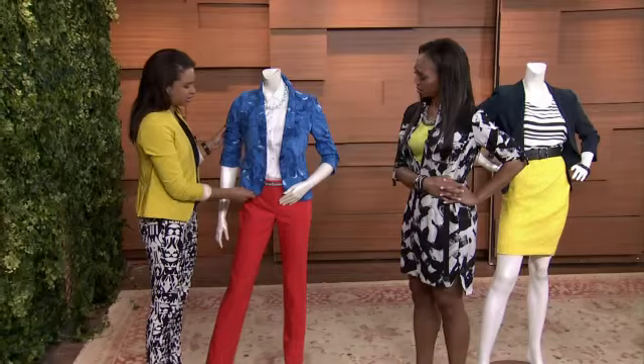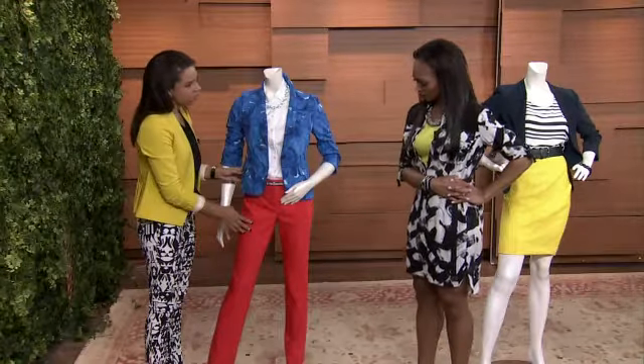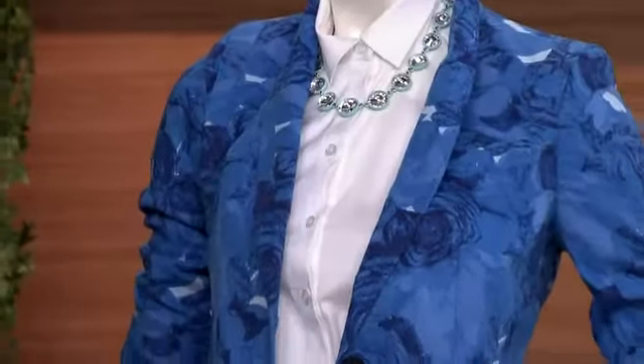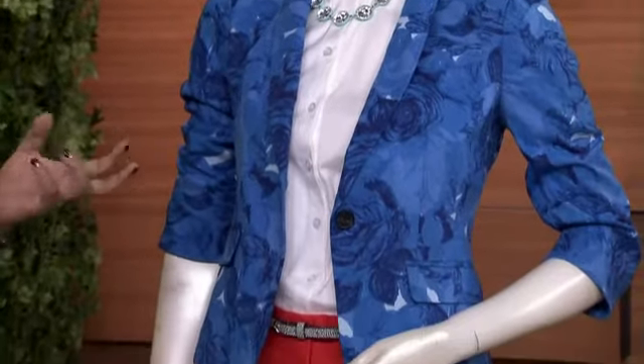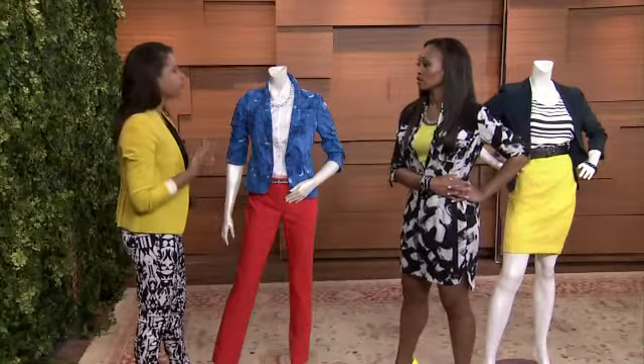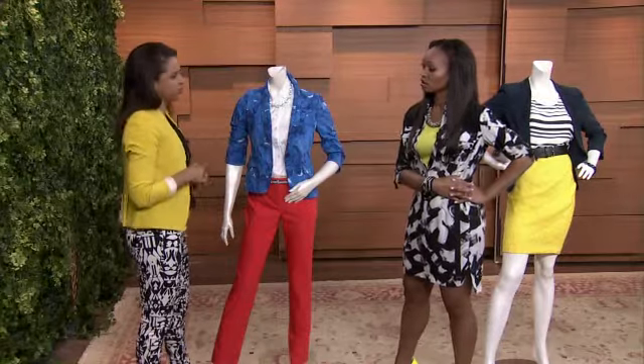We started with this blazer and then paired it with these beautiful orange trousers. They really have a great range of shapes when it comes to their trousers, so online you can figure out, based on the details they give you, if you need something a little bit curvier or a slimmer cut — they help you find the right pants for you.